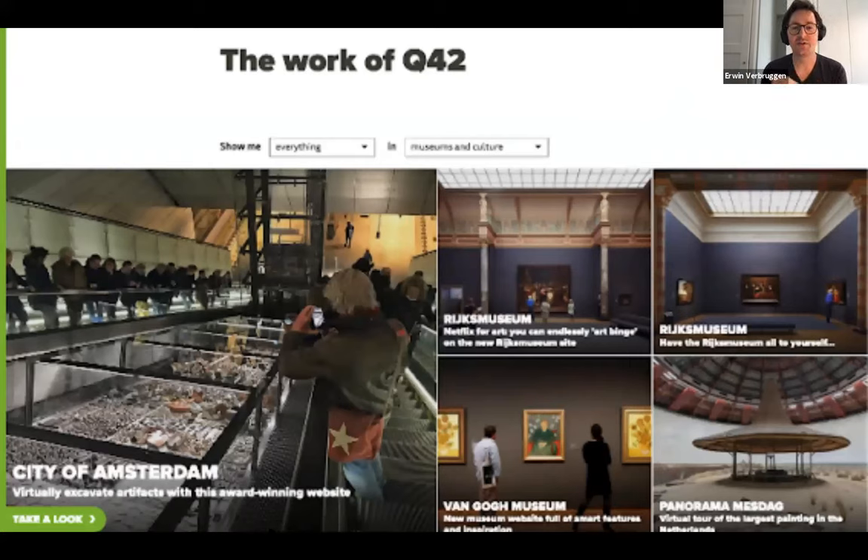We're Q42, about 80 people, a tech bureau based in The Hague and Amsterdam. We work for various industries and sectors, but we're lucky enough to have a number of clients from the museums and cultural sectors. The company has existed for about 20 years, and at least 16 of those have been spent working with museums. With those projects we've won a number of prizes — Clammies, Webbies, you name it.